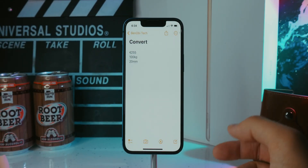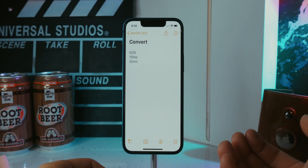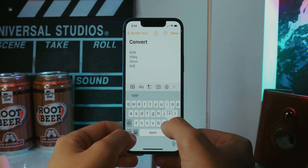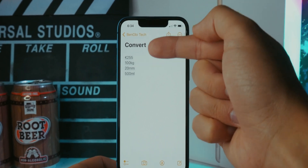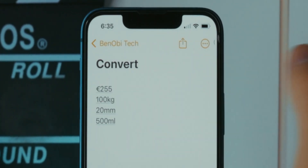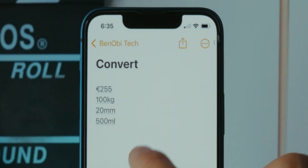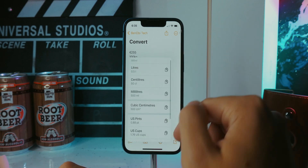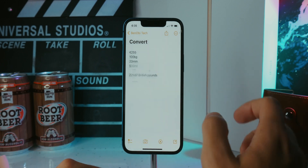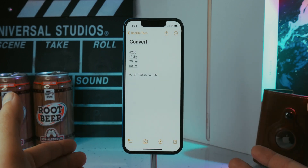A really cool thing you can do within the Notes app is convert things like currency, weight, and measurements. Just type something in — for example, 500 milliliters — and a line will appear under it. Tap on it and it gives you all the different metrics you can convert to. Same goes for currency: tap 255 euros and it does the conversion for you, which you can copy. Super useful if you don't want to switch to Google.